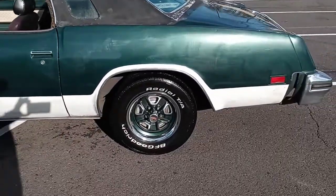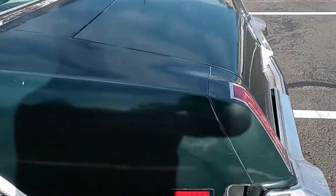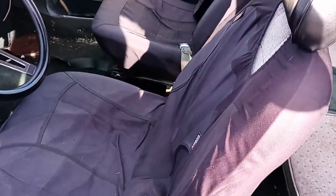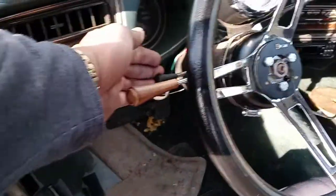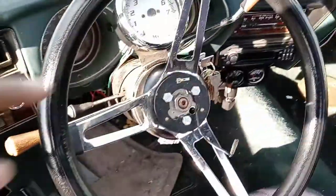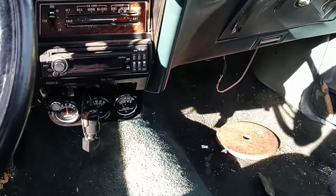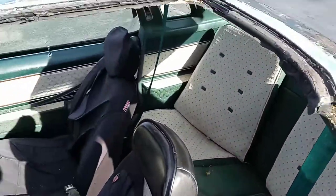It has a spare inside the trunk. The trunk pan is very nice. This car can benefit from a cosmetic restoration. It has some newer-style bucket seats in here, but it does have the full bench seat. It has tilt, remote driver's side mirror — I do have the upper door panel for that. It has an aftermarket stereo, but it does have gauges for water, oil, and oil pressure, and all that cool stuff.